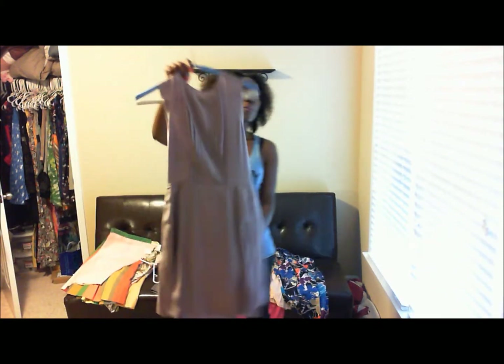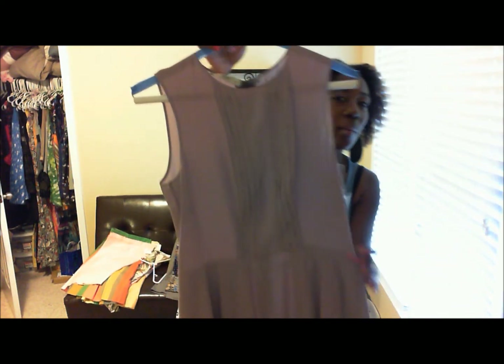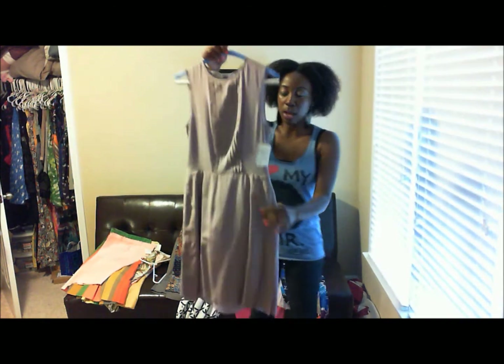This is a Prada dress — not "The Devil Wears Prada," but this girl wears Prada. It fits me perfectly. It is just a simple lavender dress. This dress is timeless — the style of it will not go out of style.